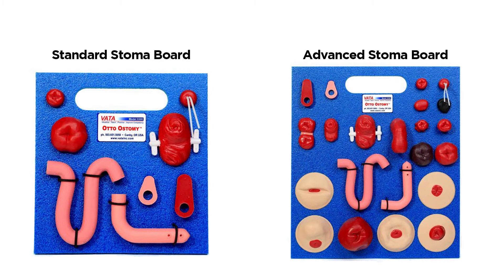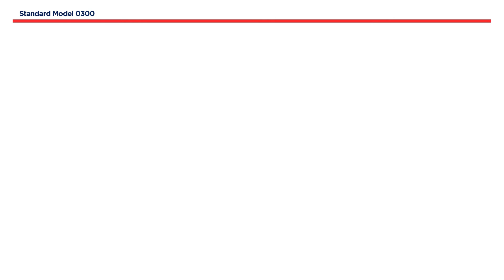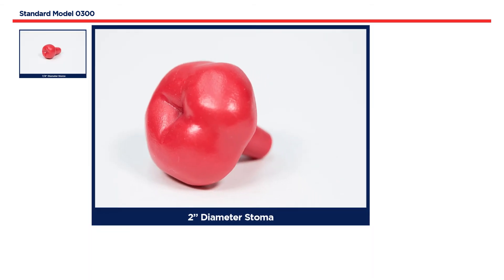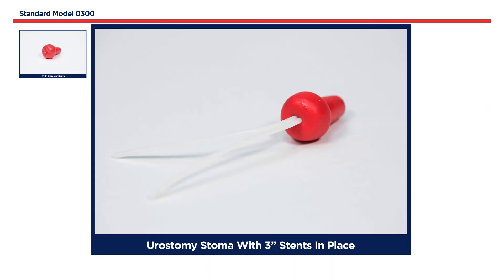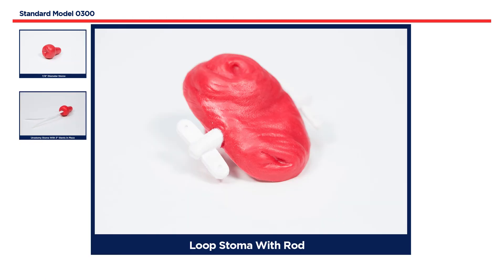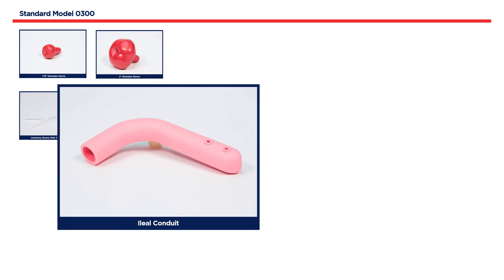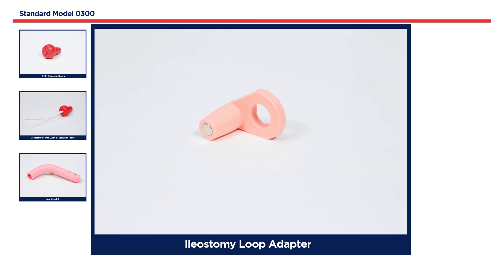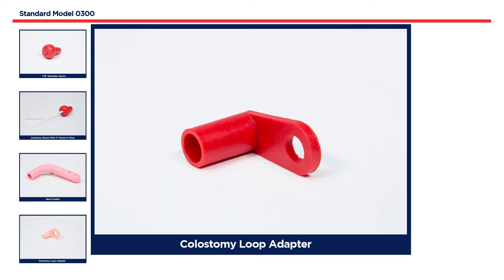There are two stoma packages available. The Auto-Ostomy Standard Model 0300 is supplied with the following four stomas: 7/8-inch diameter stoma, 2-inch diameter stoma, urostomy stoma with 3-inch stents, and loop with rod. Both models also include ileal conduit, small intestine segment, ileostomy loop adapter, and colostomy loop adapter.